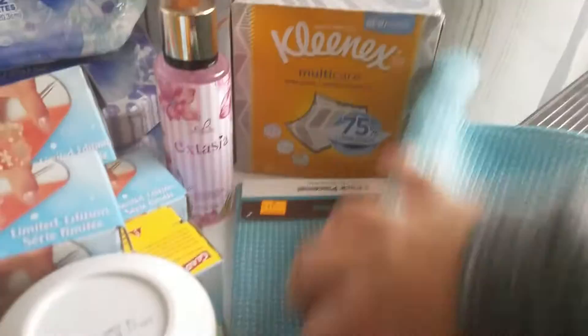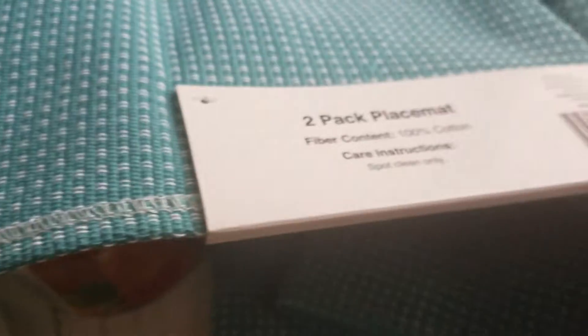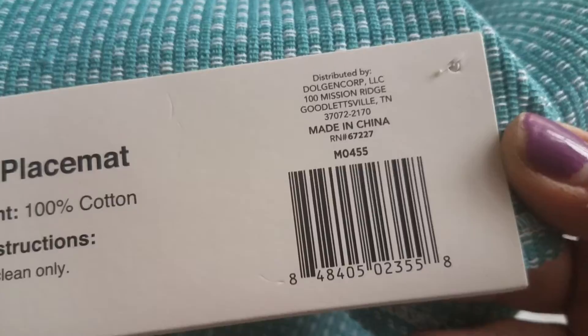The placemats came out to $1.12 — there are two, it's a two-pack, True Living. I love these turquoise ones — they match the wood table that we have. The SKU ends in 3, 5, 5, 8. I have four in the seating area.